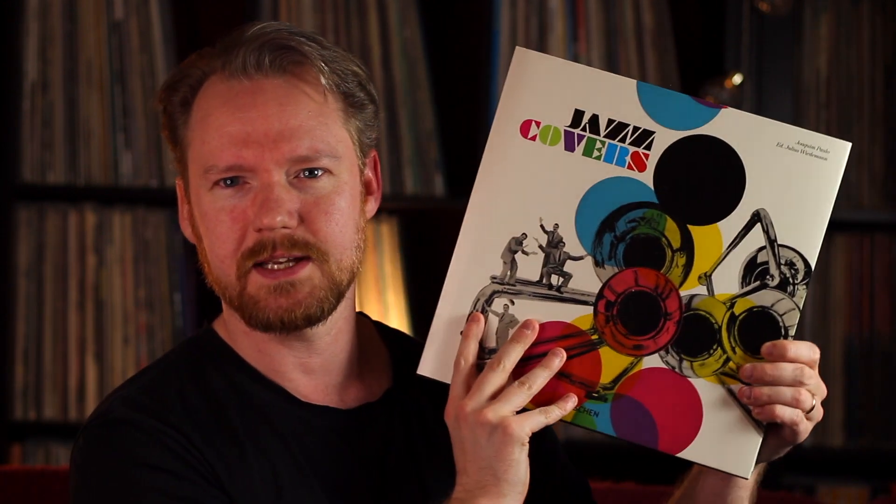You have the usual suspects like your Blue Notes, Impulses, and ACM — beautiful, beautiful — but once in a while, and it happens a lot, there were record covers I had never seen and records I'd never listened to. I can say my Discogs want list grew a little bit after listening to snippets from some of these records. The funny thing is, these weren't super rare or super expensive records — some of them were like eight, nine, ten dollar records. It really contributes to your jazz knowledge and jazz collection.